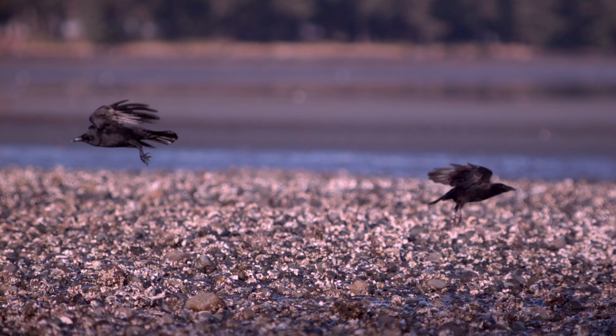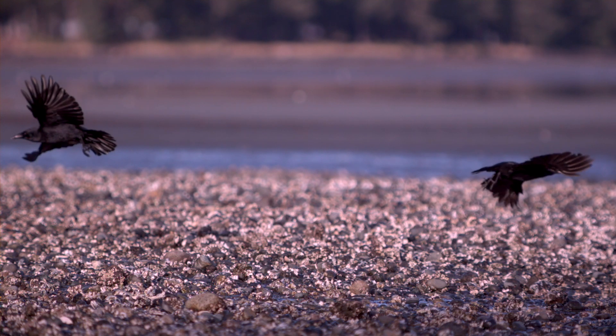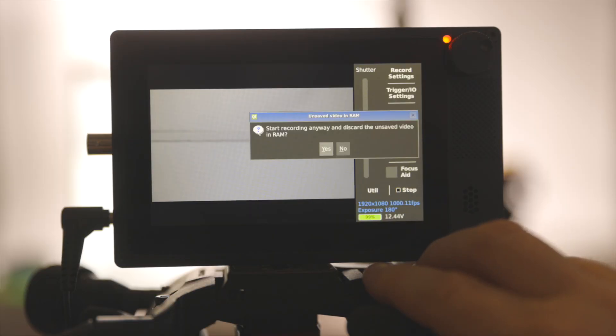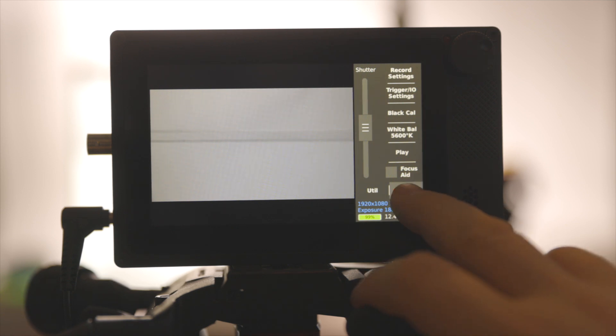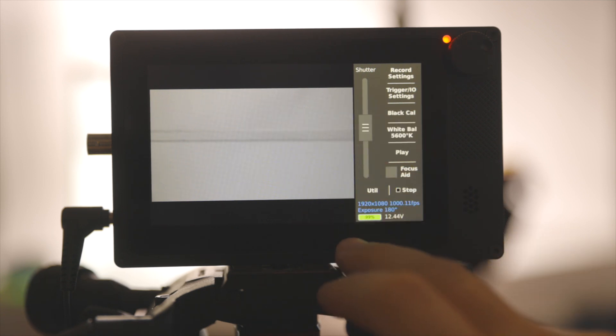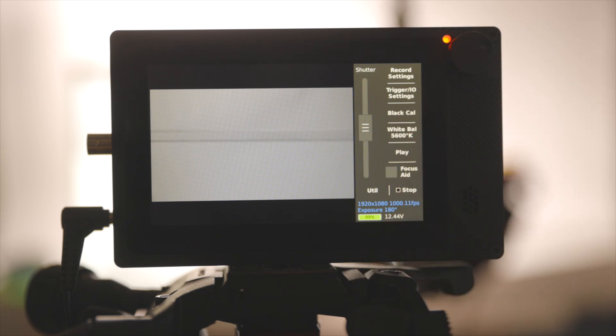Here are some things I loved about the camera. First, it has an internal battery — it comes with a Nikon battery you can stick right inside. A lot of high speed cameras have to be plugged into a wall, need an external monitor, and a connected computer. With the Chronos, it's all done on the touchscreen internally. It has a touchscreen LCD on the back plus a dial wheel, and it comes with peaking, zebras, and focus assist to help you see in bright daylight outside.